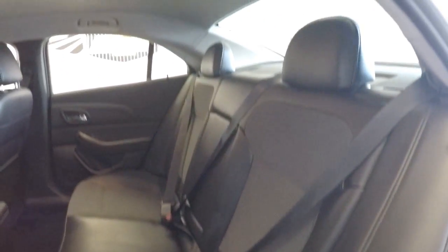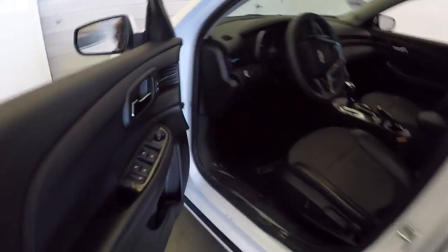Moving our way to the back: power windows, leather cloth combination, power windows, power locks, power mirrors.